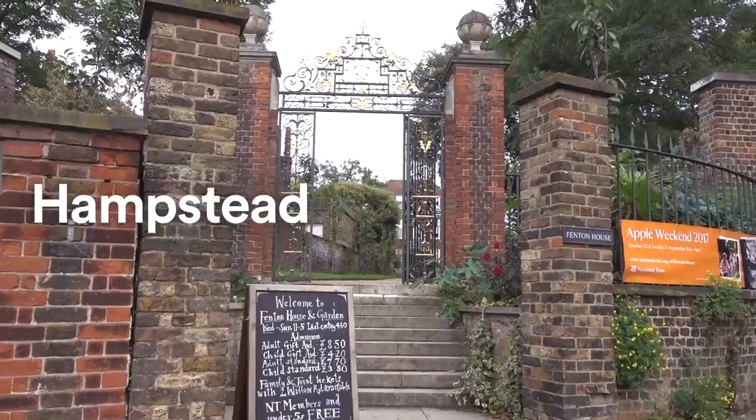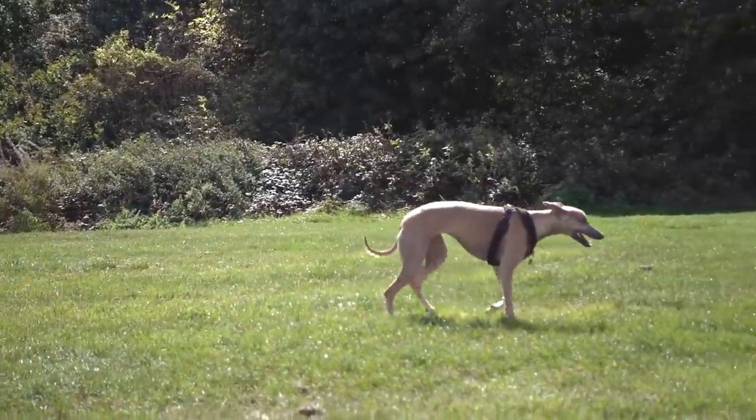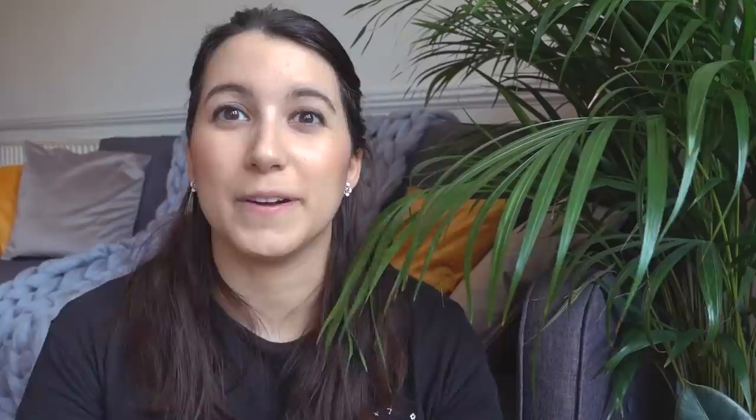Let's start with my number one favourite spot in London, which is Hampstead. Not many of you may know it but it's quite popular here. Hampstead has a very unique British style with some historical and picturesque spots. You can also find a huge park called Hampstead Heath, which is perfect for a sunny day stroll or some cottagecore style photoshoots.